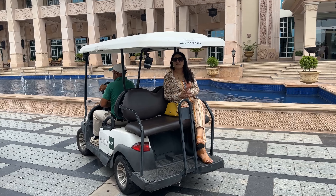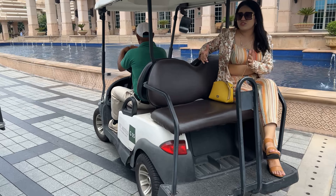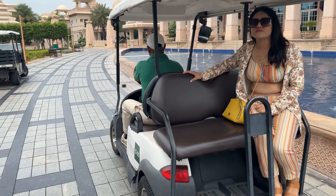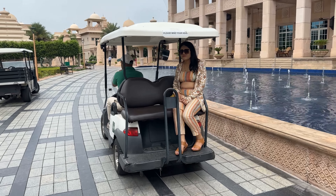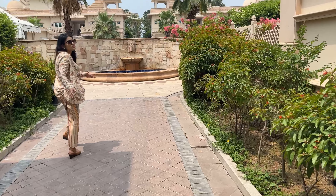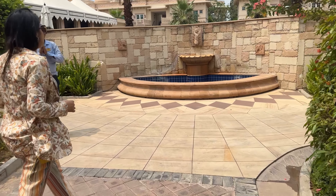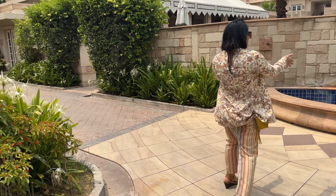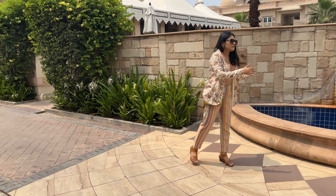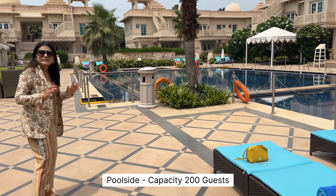Now we are going to the pool side. As the resort is very big, we are going by golf cart. We can also create a passage here. There is a beautiful fountain which can be decorated as a focal visual point.